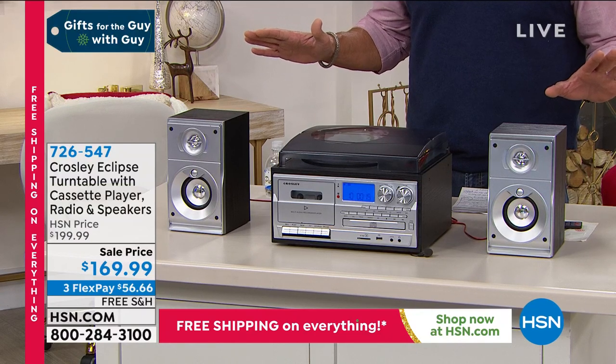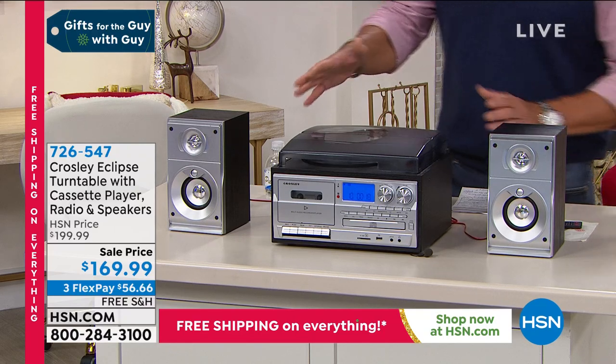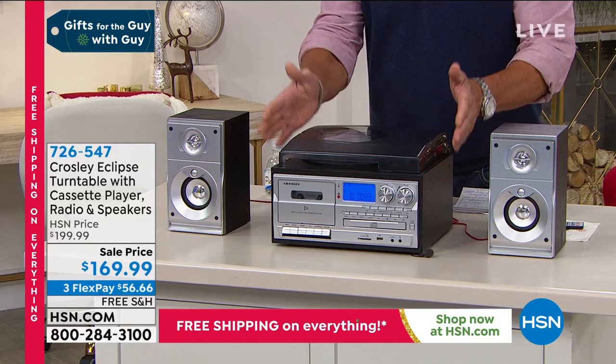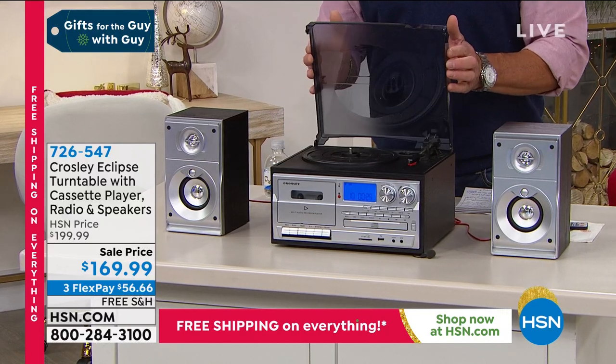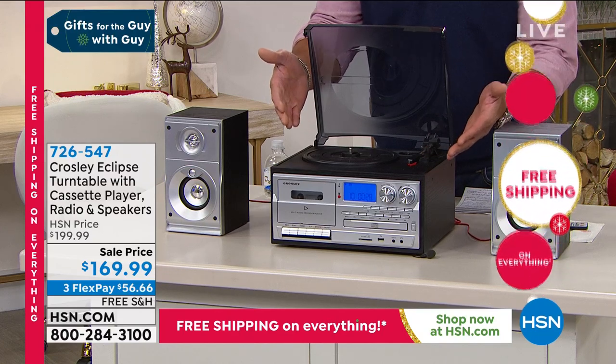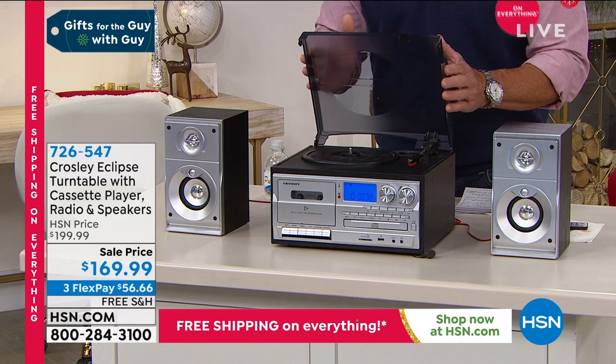This is of the same genre, only this one is called the Eclipse. It has a little more 80s retro look to it, but it does have a turntable. It will play the big discs - my kid calls them big CDs - it will play records, but this does so much more.